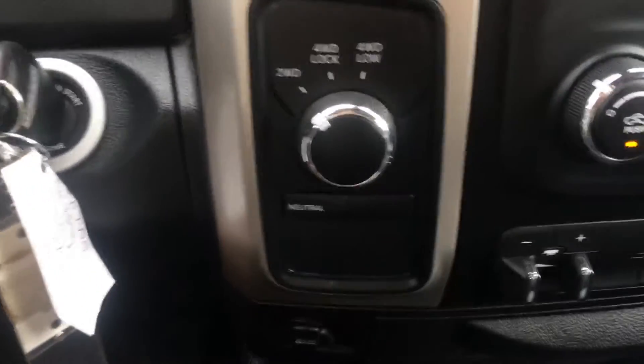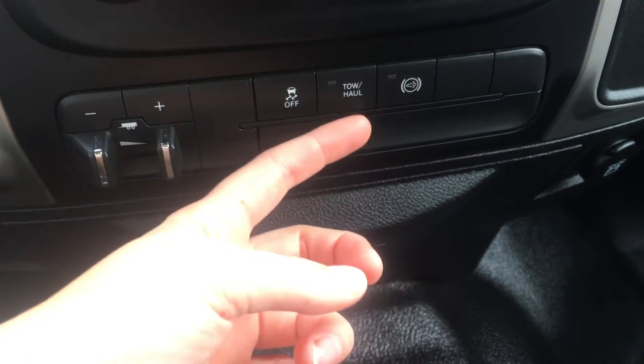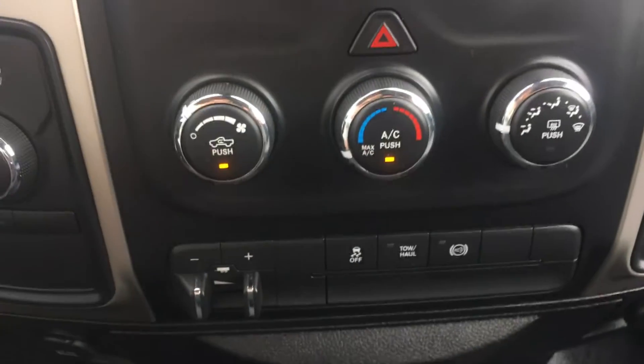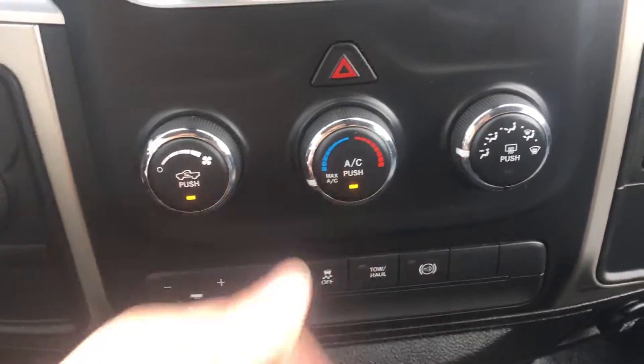We have here all of your four wheel drive options, along with your trailer brake, traction control, tow haul mode and exhaust brake. A bit higher is your climate control with your temperatures including your air conditioning, fan speeds and your modes.